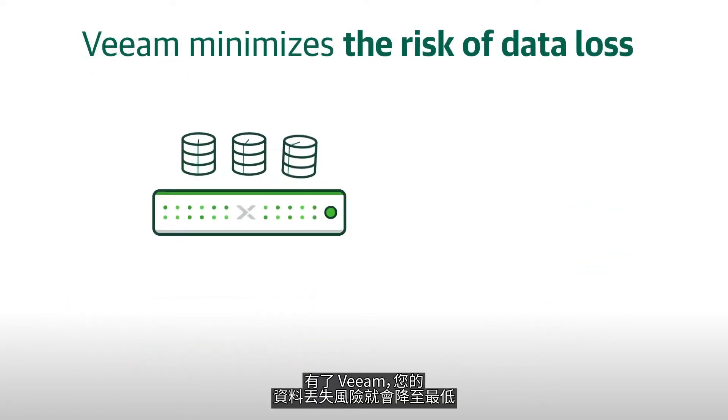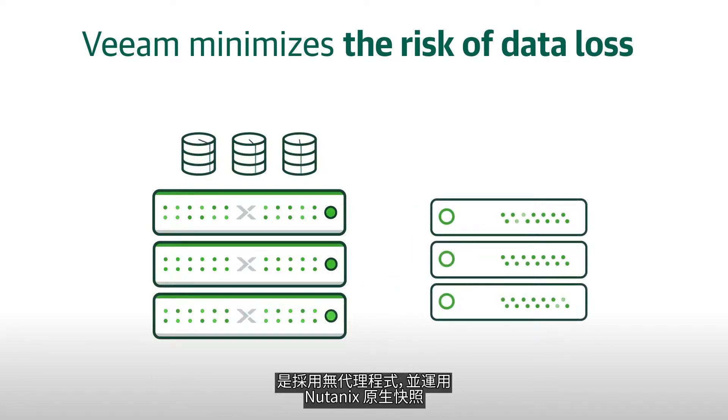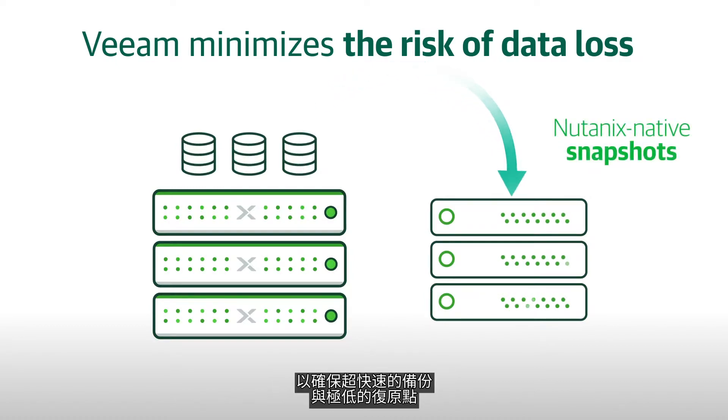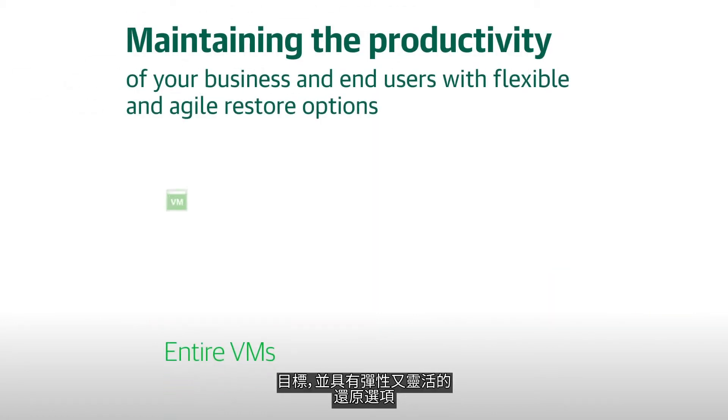With Veeam, your risk of data loss is minimal. The entire approach to AHV backup is agentless, leveraging Nutanix-native snapshots to ensure ultra-fast backups and incredibly low recovery point objectives.